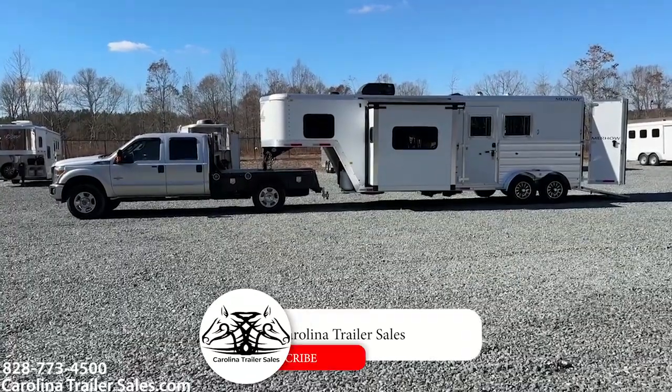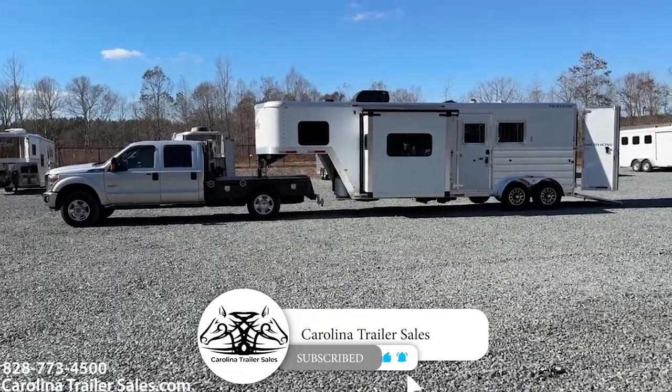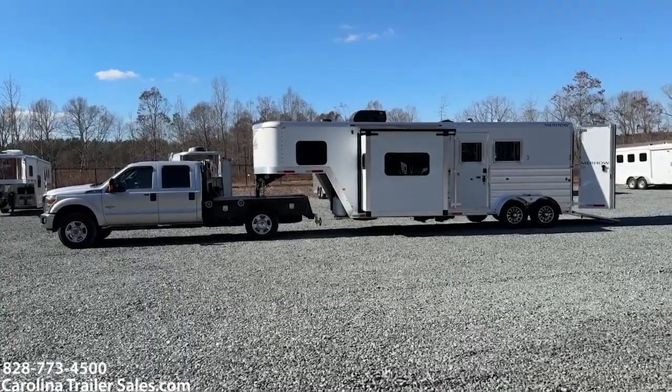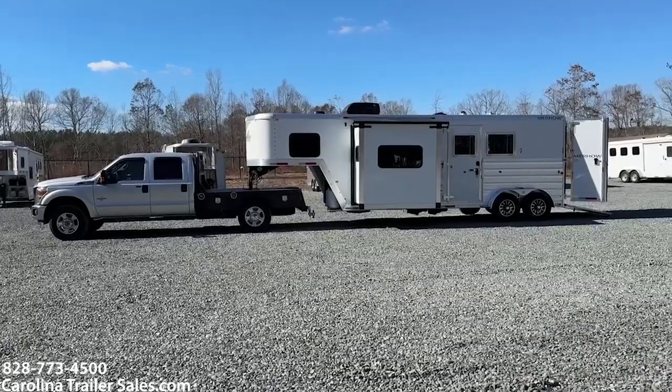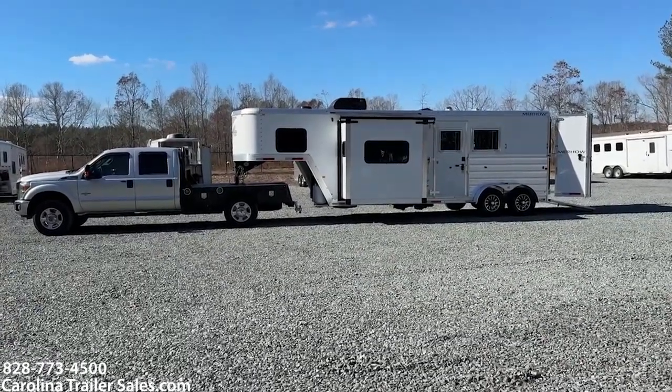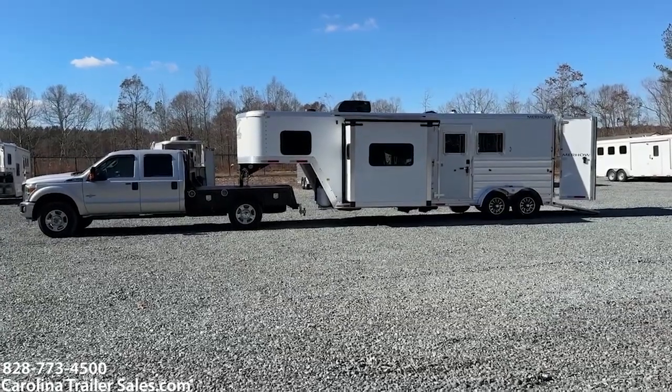This is a 2021 Merhow 7209 RKS — that's a 7 wide, 2 horse, rear kitchen slide. This trailer is 7 tall, 7 wide with a slide. It has a 9-foot short wall. It is all aluminum.